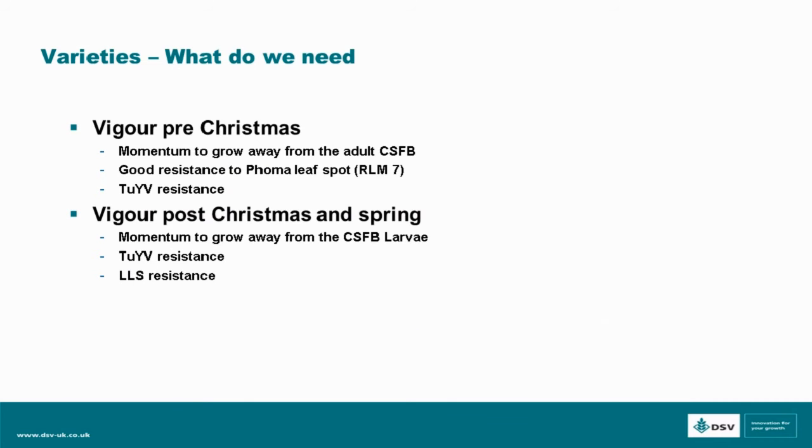Looking at varieties now, we want to consider what we need in terms of variety to combat the problems we are encountering with the cabbage stem flea beetle and with the dry conditions we have been having. Pre-Christmas we need momentum to grow away from the adult cabbage stem flea beetle, good resistance to phoma and leaf spot — which is increasingly important when looking to keep leaf area — and we need TYV resistance.